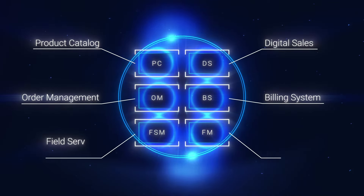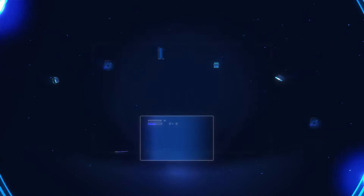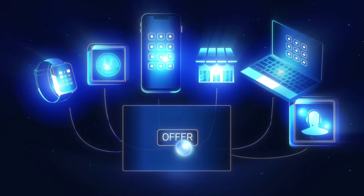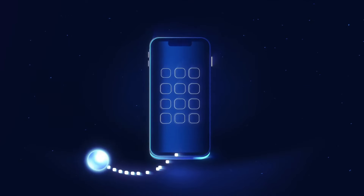Let's dive deeper. Product Catalog ignites the product manager's creativity and enables multi-experience with flawless publication to all channels. A single click in Digital Sales guides customers through the purchase process for improved customer and user experience.